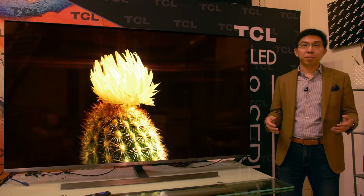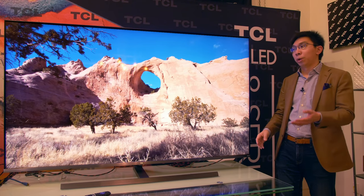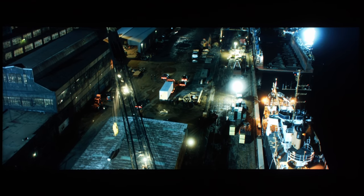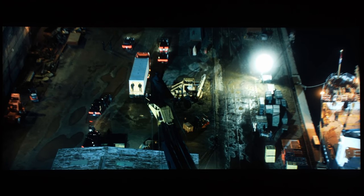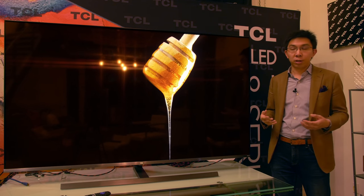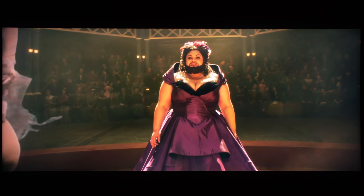Because of the high number of local dimming zones, Cinemascope movies will have jet black top and bottom letterbox bars with very minimal blooming or light leakage into the black bars, even in the very challenging scene from Batman v Superman where there are several extremely bright lights at the edges of the active picture area. The TCL 8 Series handled it like a champ, keeping the black bars black while keeping blooming and halo artifacts to a minimum.